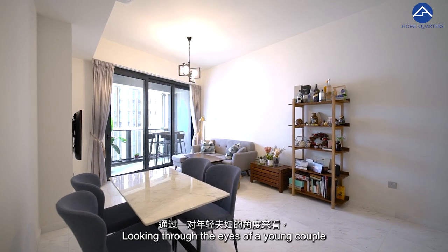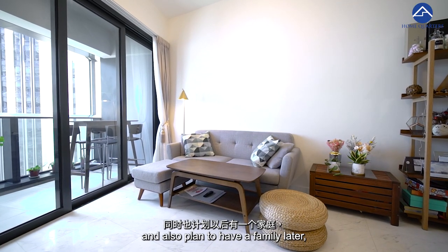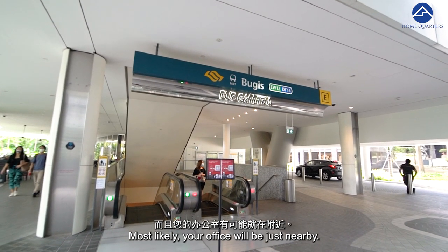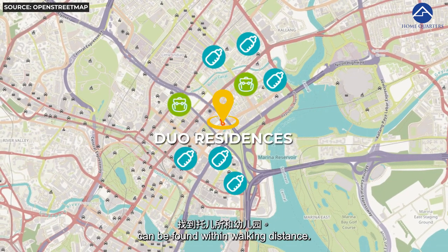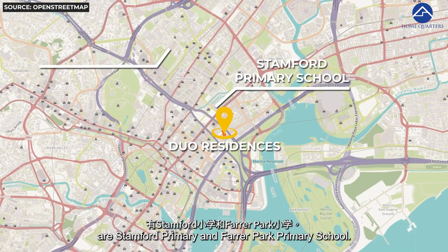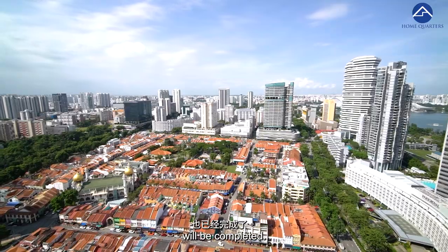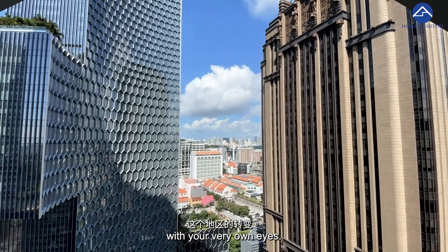Looking through the eyes of a young couple who want to focus on their career in the short term and plan to have a family later, this place is perfect for the longer term. With its convenience and excellent connectivity, your office will most likely be nearby. When you do have kids, childcare and kindergarten can be found within walking distance, and primary schools within 2km include Stanford Primary and Farrer Park Primary.